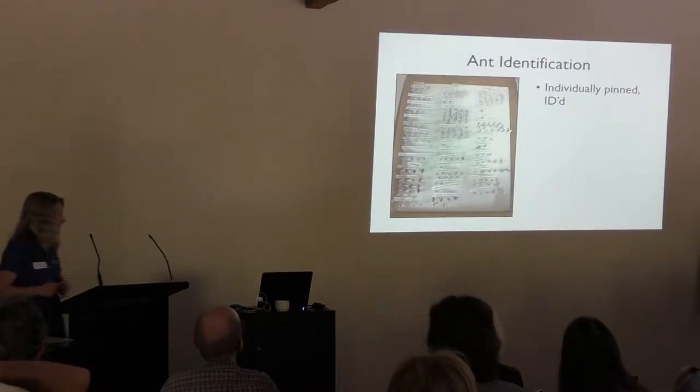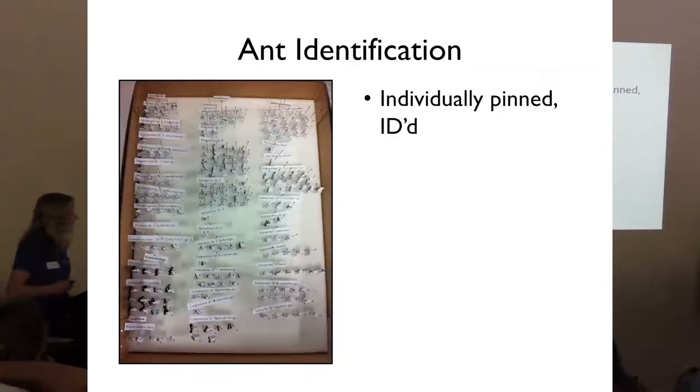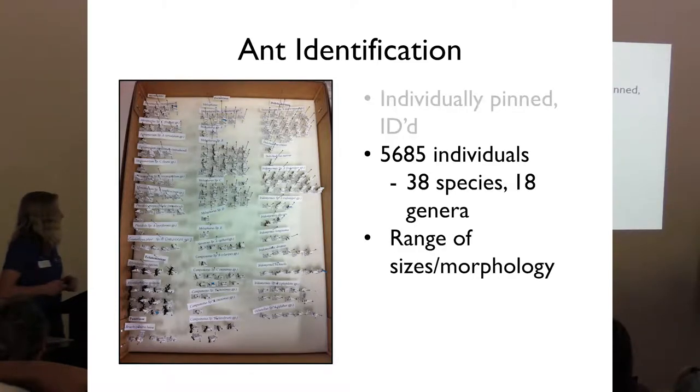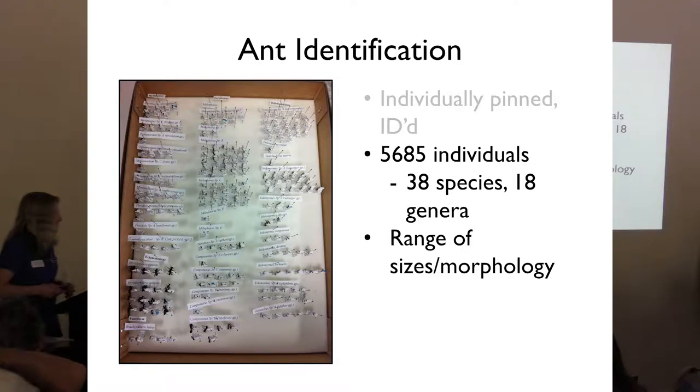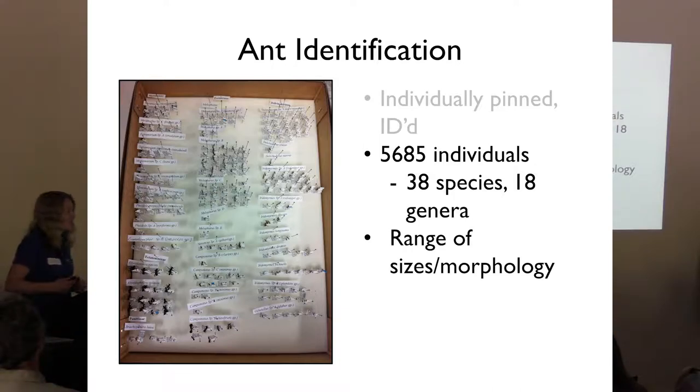This led to the rather interesting task of ant identification. Every single ant trapped had to be individually pinned and identified — and we trapped 5,685 ants. We ended up with quite good diversity: 38 species from 18 genera. Not only because of the sheer numbers, there were quite a few factors which made this process go slightly insane.